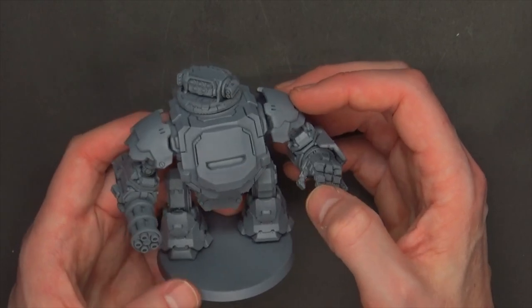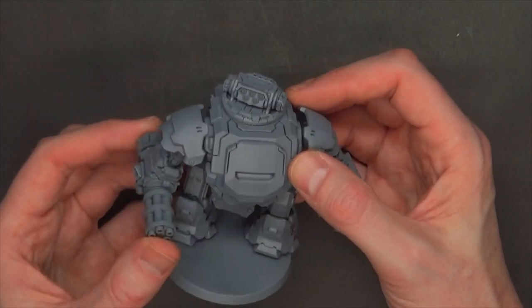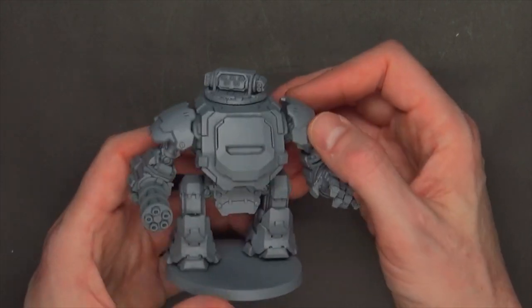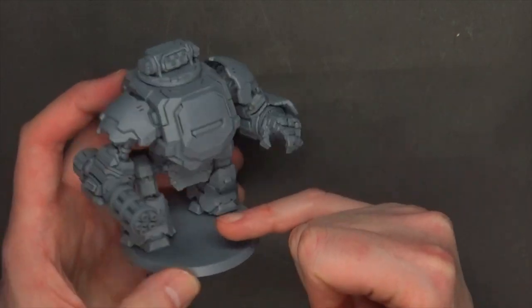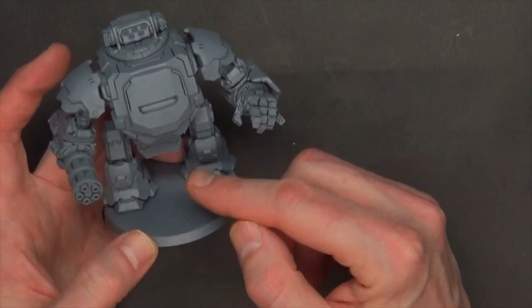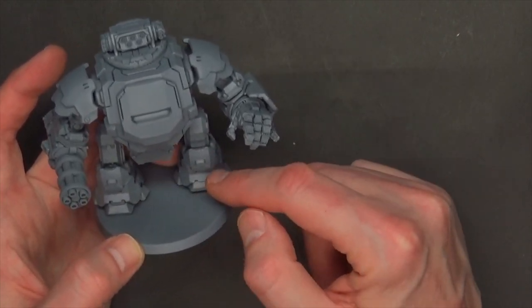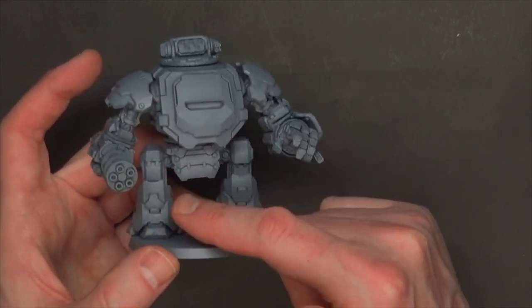I think as humans we always look at how things walk and want it to look very human. That's why that Boston Dynamics robot dog is so creepy — it doesn't look creepy, but it moves creepy. We want to see good movement and good posing of legs, and these come pretty much set as they are. You could mirror it, so if you want multiples of these it could go either way.